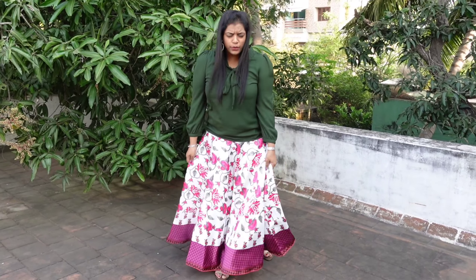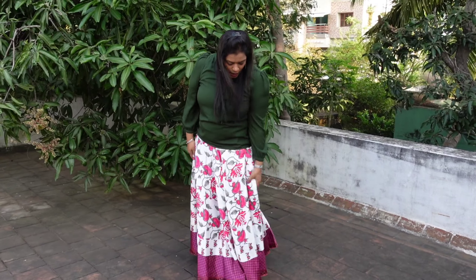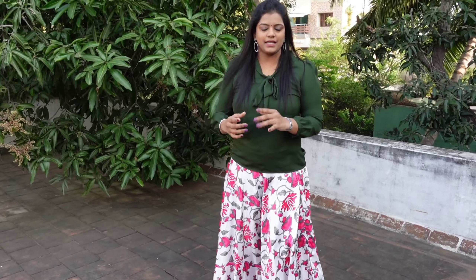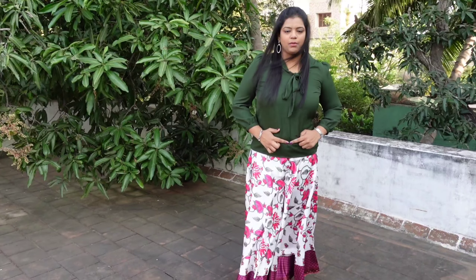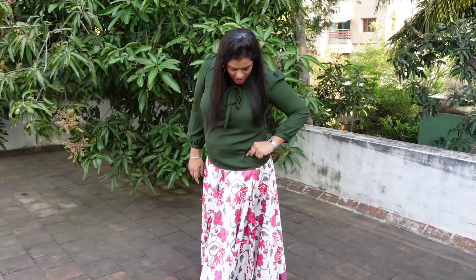The first skirt is a beautiful, very feminine maxi skirt. The height shown is 173cm, and it sits correctly at the belly button. It has a zip detail, a knot, and a small tassel.